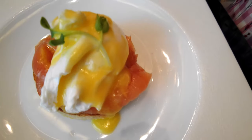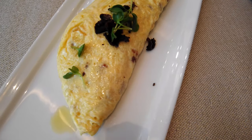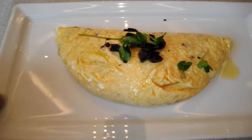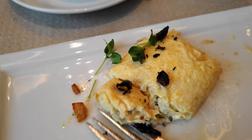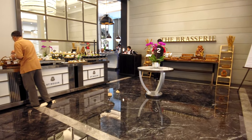Here we have the signature eggs Benedict, and we also ordered the truffle omelette. Look at that — the truffle omelette is profound. I believe they use truffle oil as well. So good!